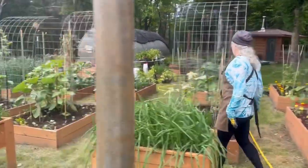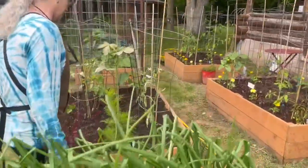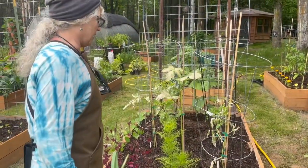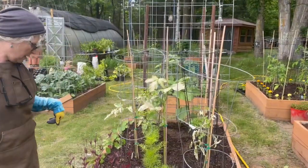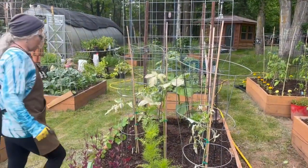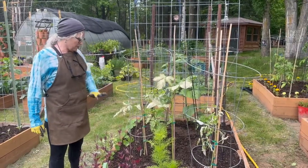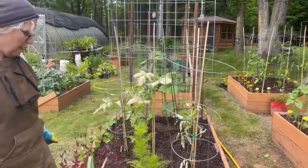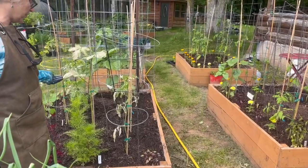Here we have everything that got sun scorch because of course it came right out of the greenhouse and I know better than that, but I was desperate to get it planted. It'll be fine — trust me. Everything is doing good, got new growth already, and the cosmos will all come back.